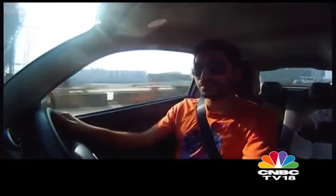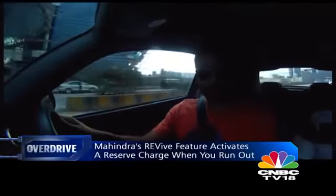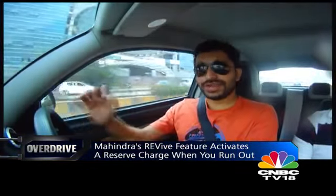But assume you're in a position where you've run out of charge — what do you do? Mahindra have this system which they call Revive. You can remotely activate a reserve battery in the car through your smartphone or through the touchscreen interface. It'll take you around 8 kilometres more to your next charging point or to your destination so you don't have to be stranded on the side of the road — which I think is a fantastic feature to have on an electric car.